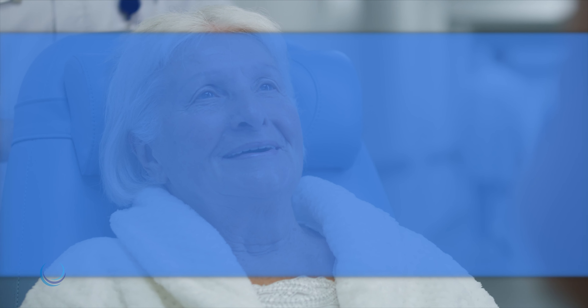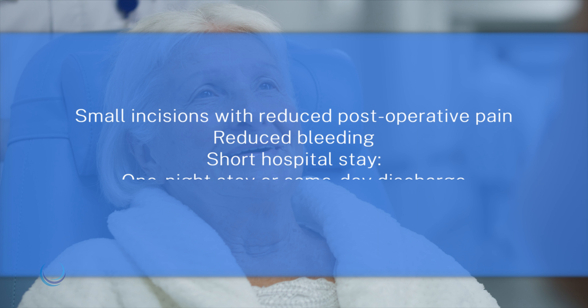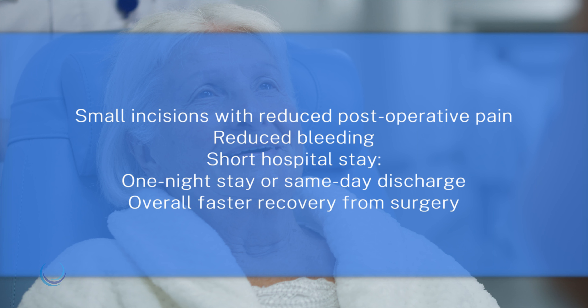The benefits to our patients include small incisions with reduced post-operative pain, reduced bleeding, short hospital stays — which are usually just one night or even same-day discharge — and overall faster recovery from surgery.